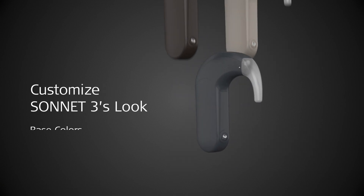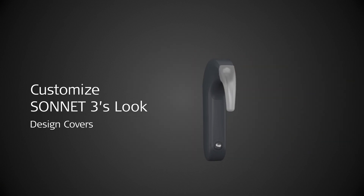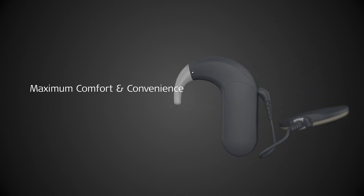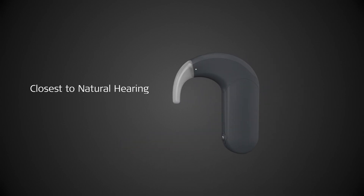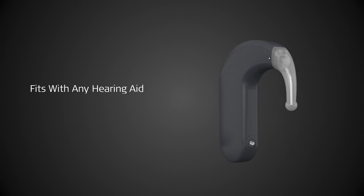SONNET 3 comes in six base colors and can be customized with a wide variety of cover options. If you're looking for a comfortable and convenient behind-the-ear audio processor that comes with direct streaming, the closest to natural hearing, and the flexibility to work with any hearing aid, then SONNET 3 is the right choice.